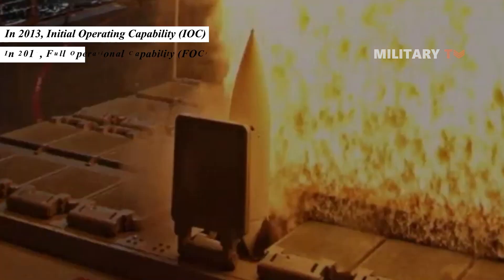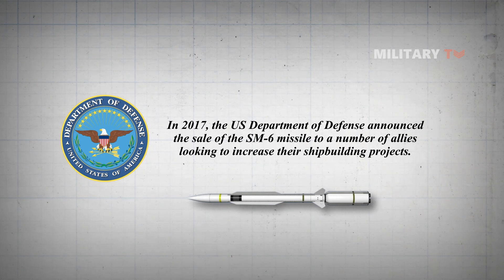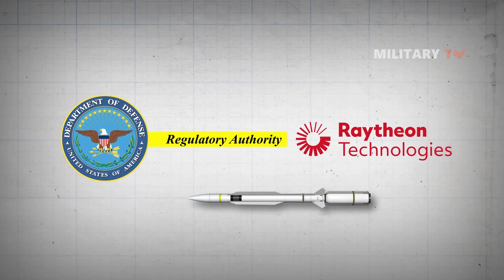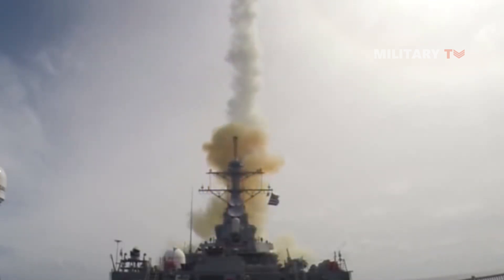The SM-6 completed rigorous tests under the U.S. Navy after its deployment in 2013 and achieved Initial Operating Capability in 2013. In December 2017, it achieved Full Operational Capability. In 2017, the U.S. Department of Defense announced the sale of the SM-6 missile to a number of allies looking to increase their shipbuilding projects, and granted Raytheon regulatory authority to export SM-6 missiles to U.S. partner nations. The SM-6 Block-1A missile, the most modern variant, underwent its last land-based test in 2017 and entered the at-sea testing phase in 2019.